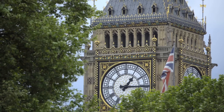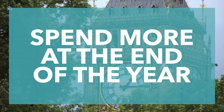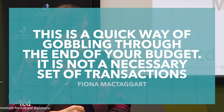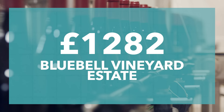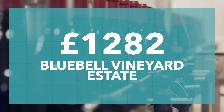None of this is all that enlightening, and it could just be that justifiable spending has gone up. Labour digs a bit deeper here, though. They've found that government departments tend to spend more at the end of the year, with Fiona McTaggart, a Labour MP, saying that this is a quick way of gobbling through the end of your budget — it's not a necessary set of transactions. Labour also found that despite guidance suggesting that alcohol should not be purchased, the FCDO has spent more than £20,000 at Ridgeview Estate Winery, putting this down in the MISC Industrial Commercial Supplies category. The FCDO also spent £1,282 on Bluebell Vineyard Estate, putting this down as computer software stores.